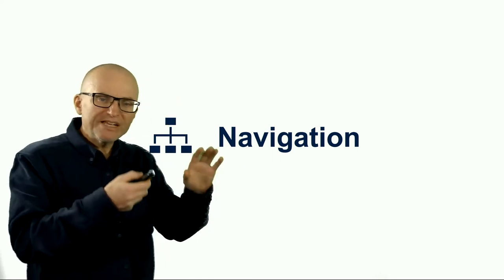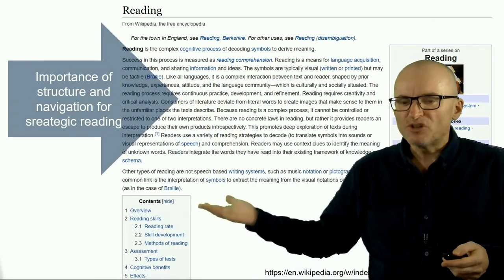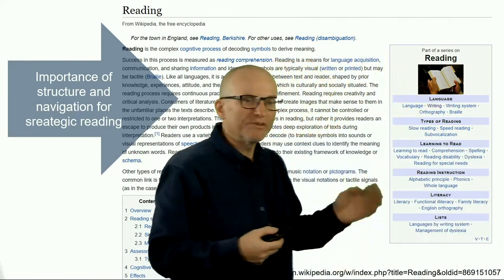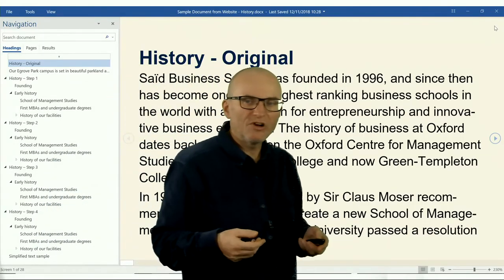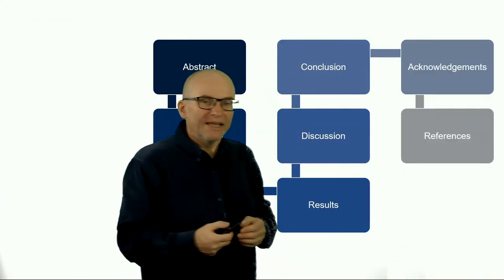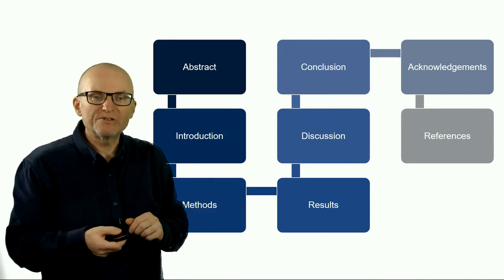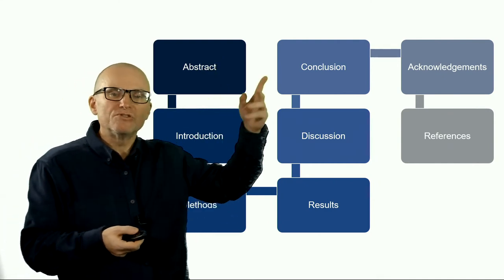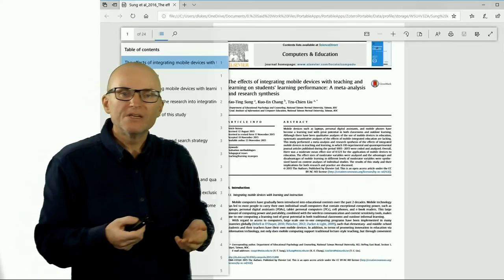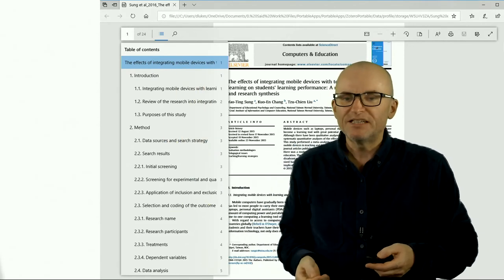The next thing you can do to make reading easier is to take advantage of all the navigation features. Wikipedia is a good example — it always has a table of contents that gives you an idea of what you'll find in the text and lets you jump quickly to different parts. Microsoft Word has a feature called the Navigation Pane where you can see the structure of the document. Academic articles often have sections like abstract, introduction, methods, results, discussion, and conclusion — and you may not always want to read them in that order. Find out in your PDF reader how to access the table of contents for the article.